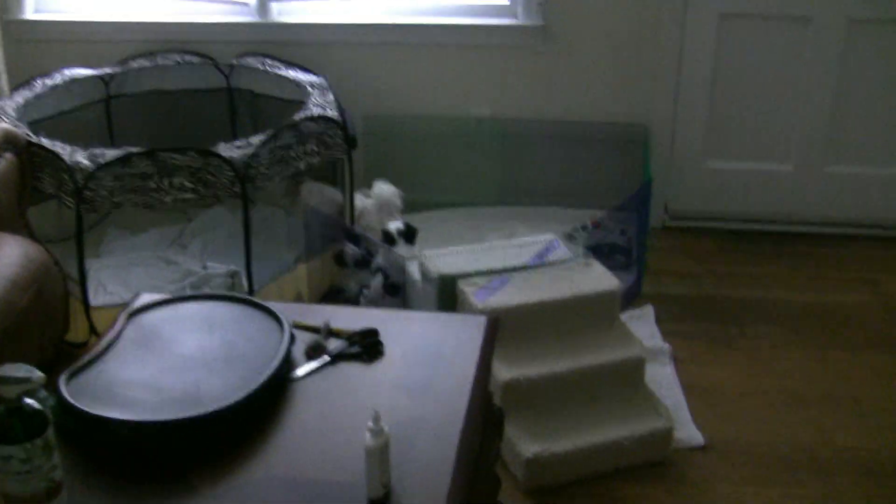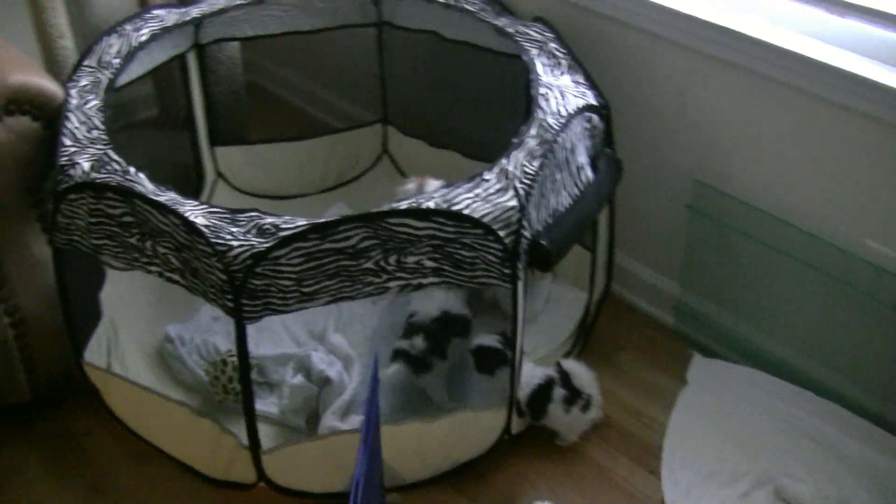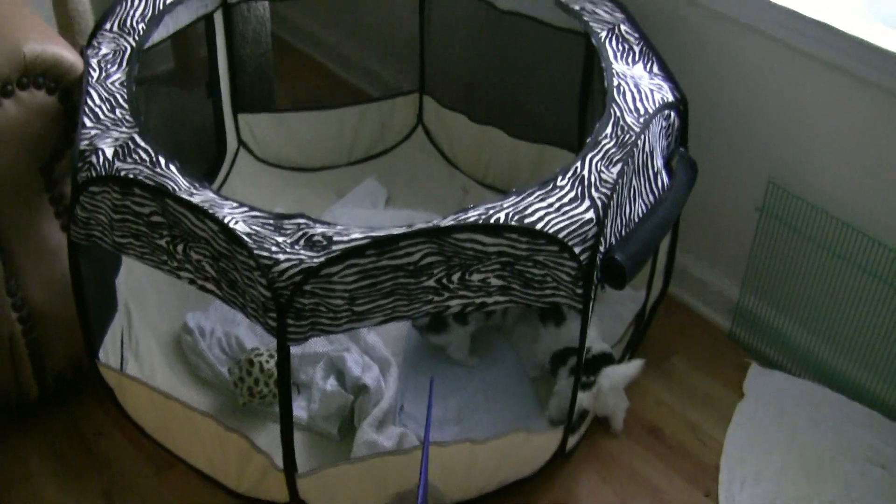Down here we have the puppies. Puppies are chasing mommy — I guess it's lunch time for puppies. Going to have some lunch.